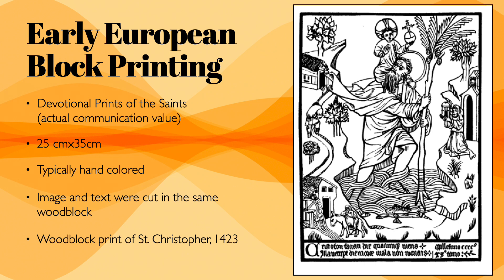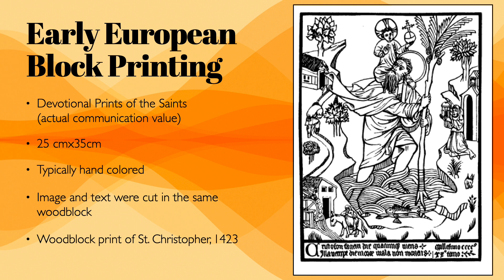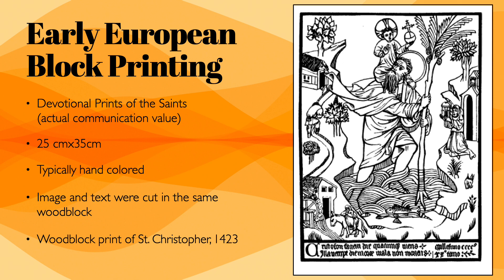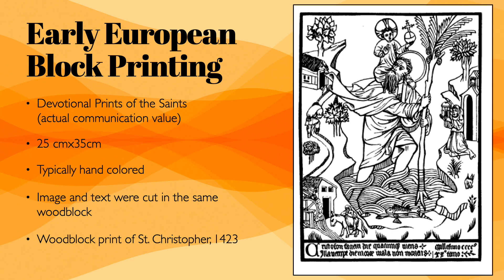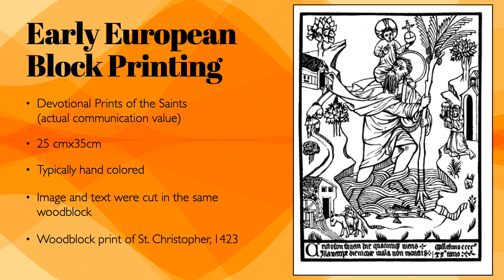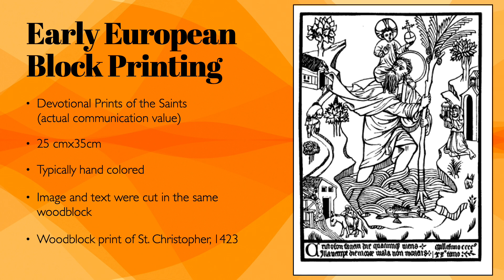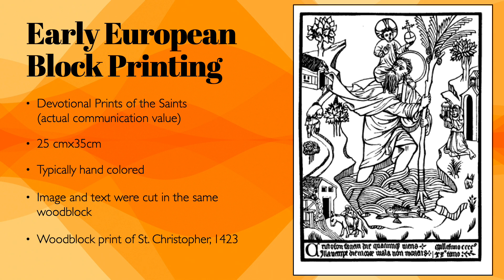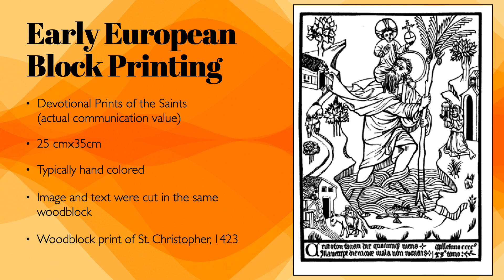This is a sample of early European block printing — usually devotional prints of saints. This particular one, from an unknown illustrator, depicts the legendary Saint Christopher, a giant who carried travelers across a river bearing the infant Christ. The inscription reads: 'In whatsoever day thou ceased the likeness of Saint Christopher, in that same day thou wilt at least from death no evil blow incur.' It's one of the earliest dated European block prints, about nine by thirteen inches.